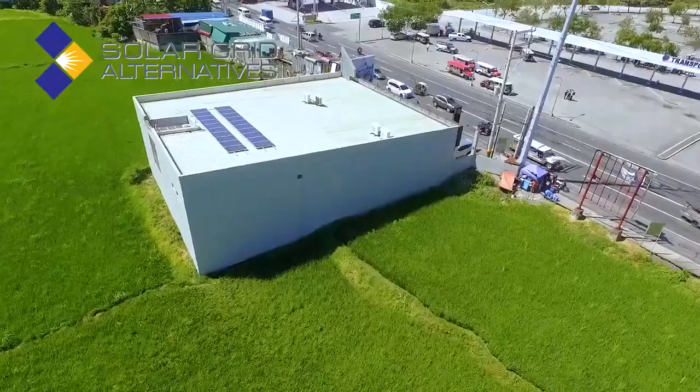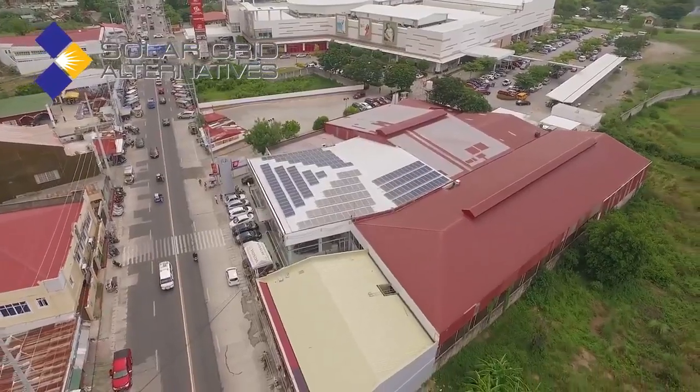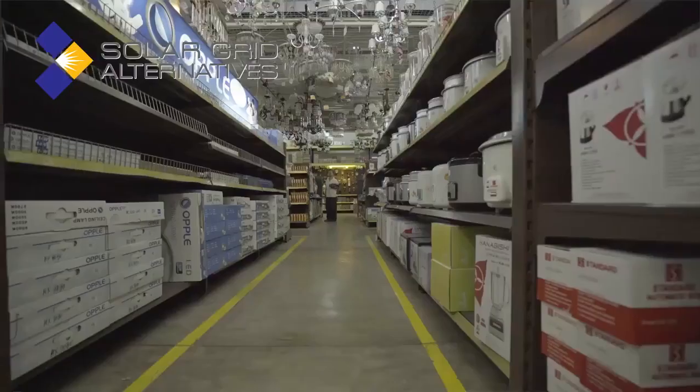I would recommend Solar Grid Alternatives to any of you who are interested in lowering your electrical bills or want more savings. I would recommend Solar Grid Alternatives to anyone who wishes to reduce electric or energy costs, but also to make energy more viable. I will recommend Solar Grid Alternatives because of the after-sales services and the savings we get. This is something we would recommend for other business people to look into. It has a very easy-to-understand return on investment computation, it gives you value for money, and it gives you less headaches about your power needs. This is something that more and more people should look to in the years to come.